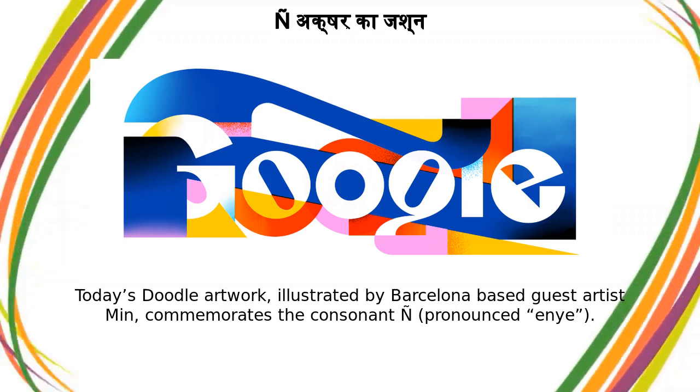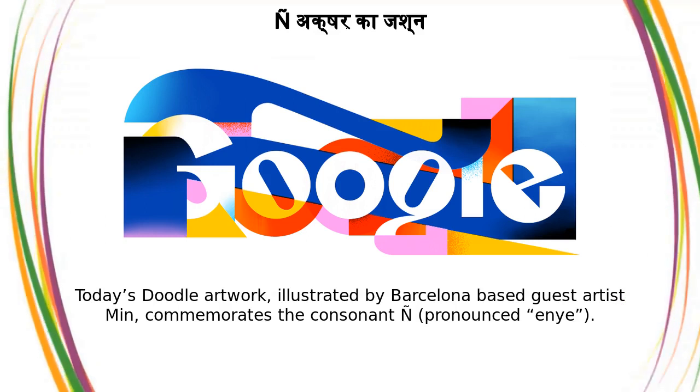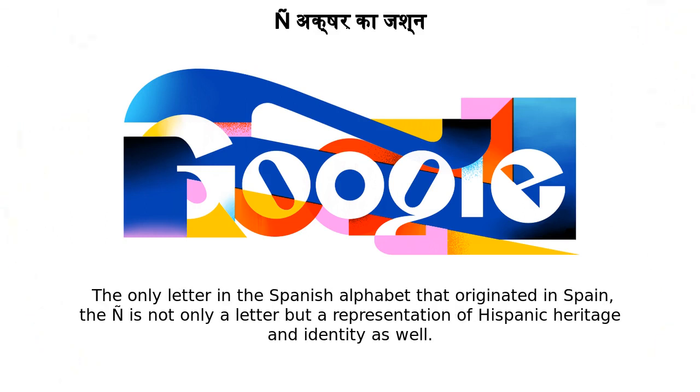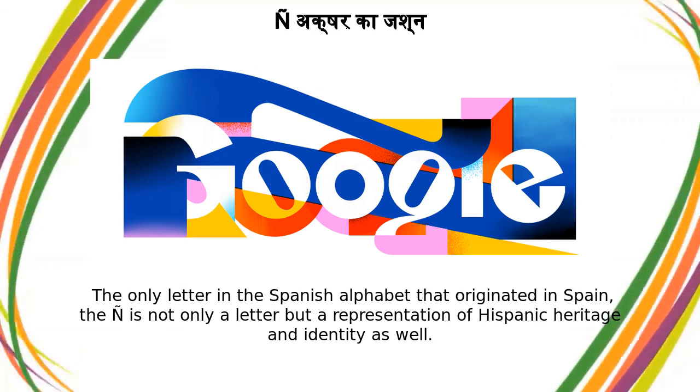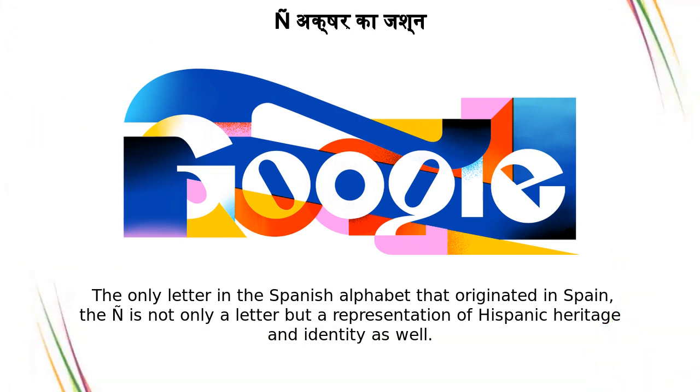Today's doodle artwork, illustrated by Barcelona-based guest artist Min, commemorates the consonant N tilde, pronounced N-Y. The only letter in the Spanish alphabet that originated in Spain, the N tilde is not only a letter but a representation of Hispanic heritage and identity as well.